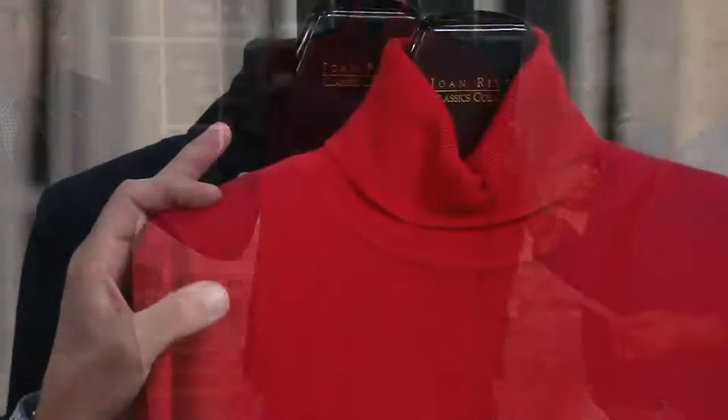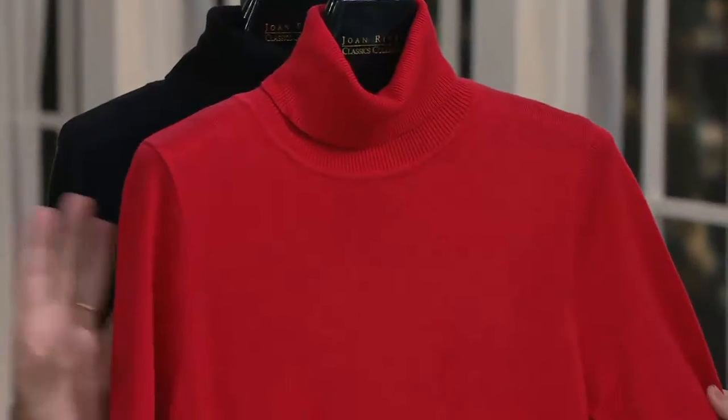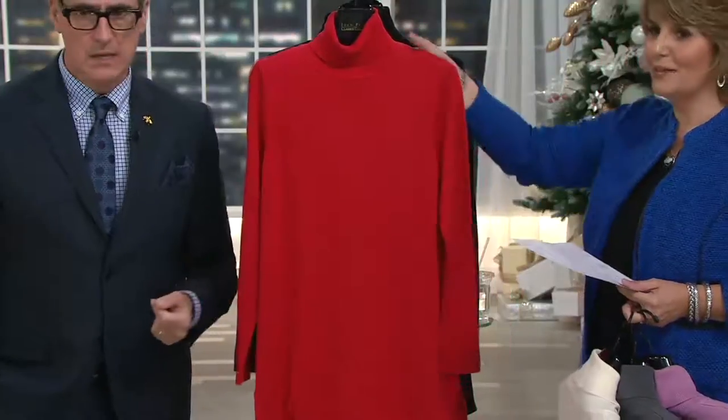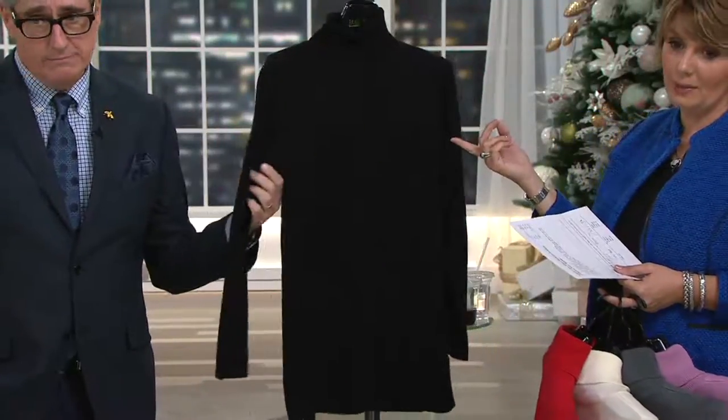Joan red — that true holiday beautiful red. We do two reds in the collection normally: a red and a Joan red. Joan red is that lipstick red, that fire engine red, that really true holiday red. Gorgeous color on everyone. And of course, classic black. A classic black. Done.